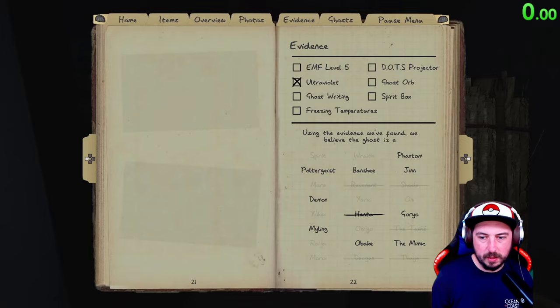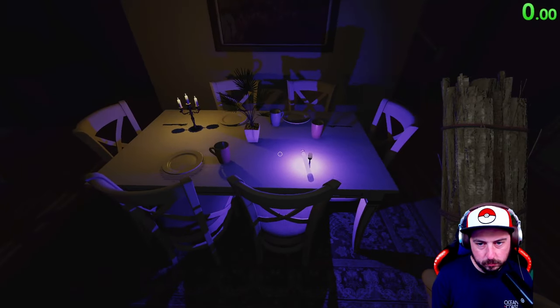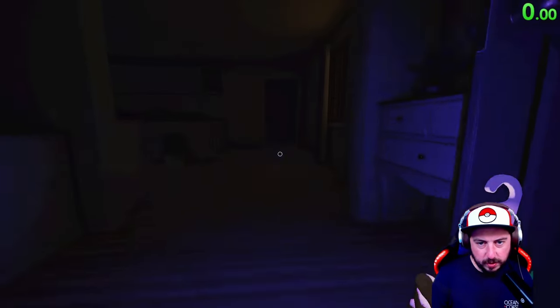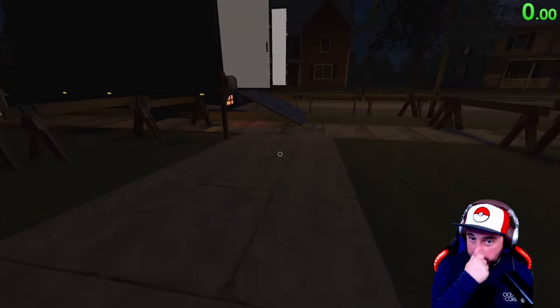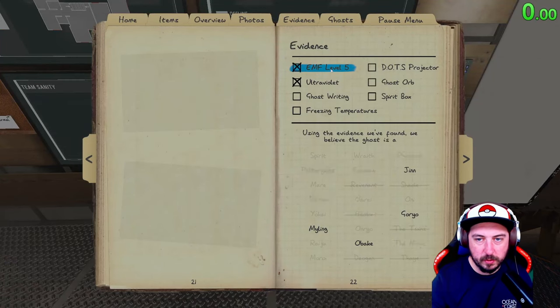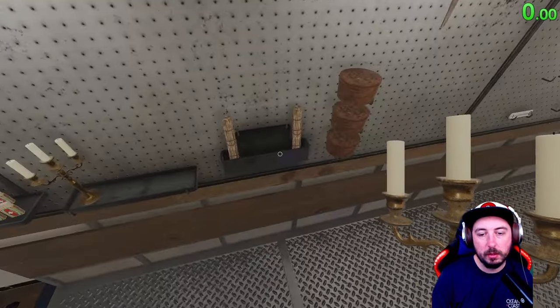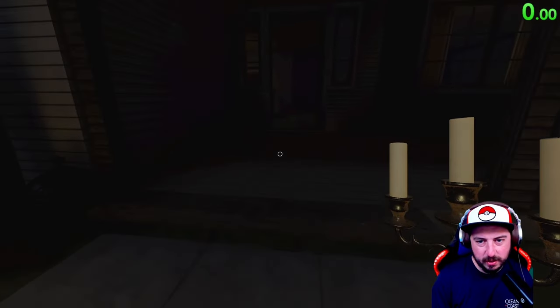I'm really thinking Banshee or Phantom — that ghost seems to be pretty stalky. Our best bet is to try to get a good look at the ghost. Phantoms will stay invisible longer with the ghost model. I really don't think it has EMF five. We can double check for freezing, but I don't think we're going to have ghost writing either, which would make it a Phantom, a Banshee, or a Mimic. I think it's going to be a Phantom or a Banshee — it hunted right on top of us twice, and that's kind of crazy.